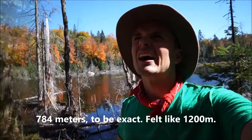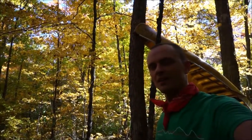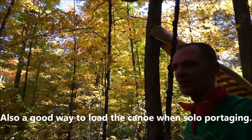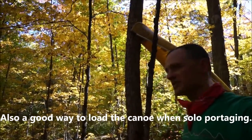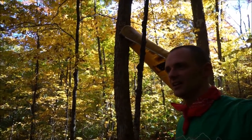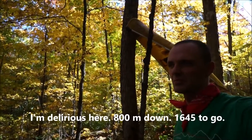There's the canoe wedged between the two trees there. That was nice of the trees I think. Still 800-something meters to go.